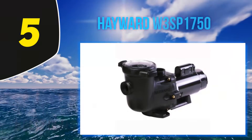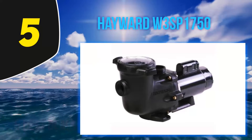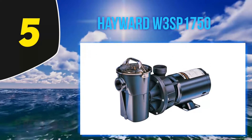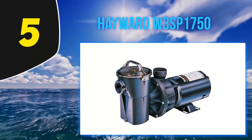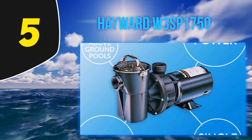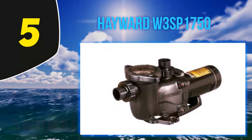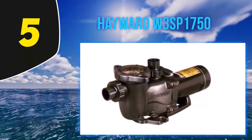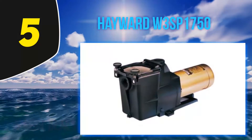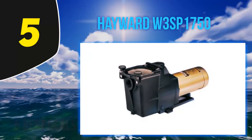Starting at number 5, the Hayward W3 SP1750. Hayward is known for its state-of-the-art pool pumps and this one proves that. It is equipped with a self-priming function which enables you to get it started fast, enhanced through the use of an integral diffuser. To ensure little work goes into maintaining this pump, it uses a heavy-duty motor built with stainless steel, making it resistant to corrosion.